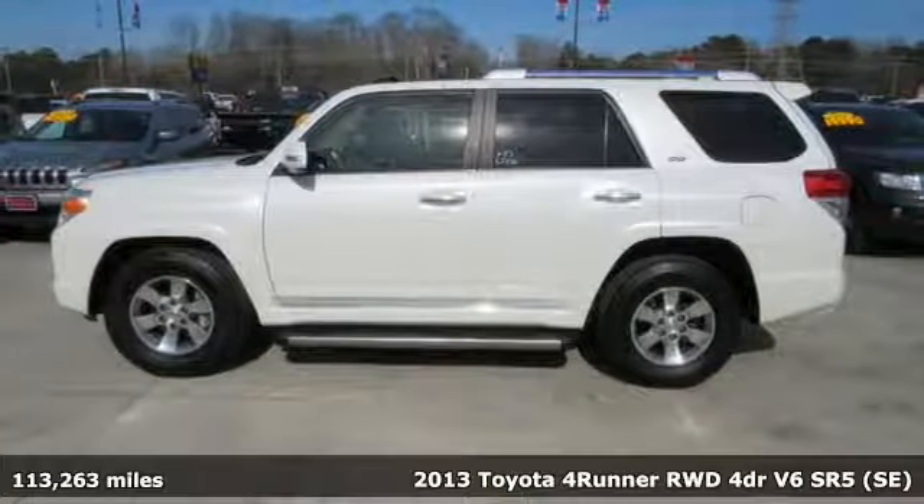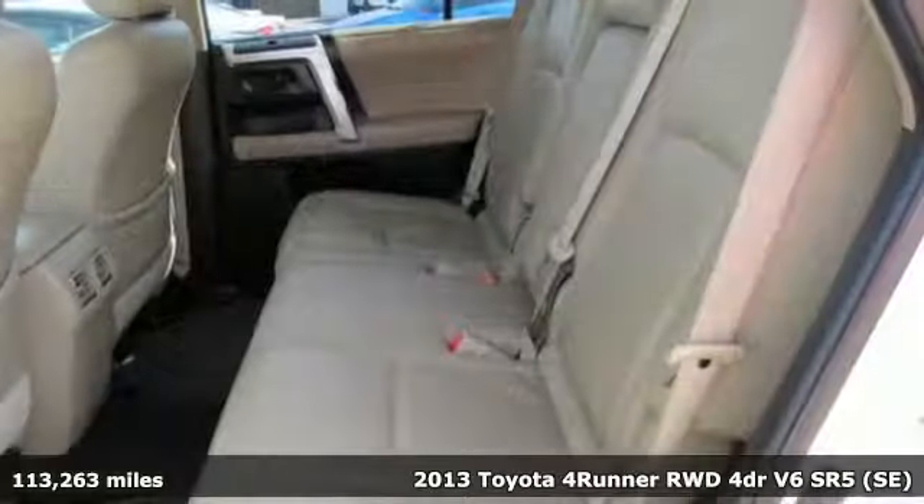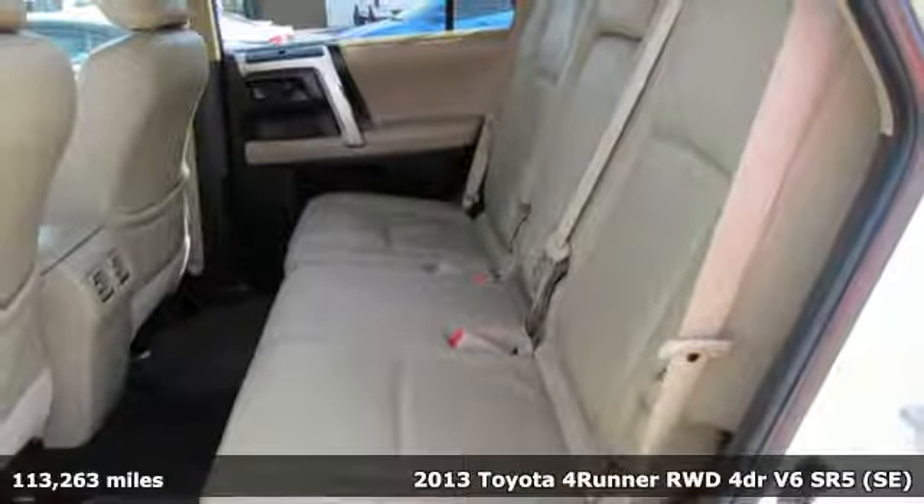Here's a 2013 Toyota 4Runner. When you're looking for comfort, convenience, and quality, you think Toyota.